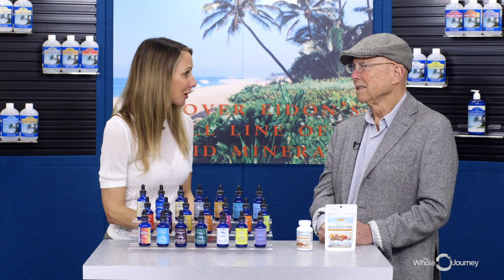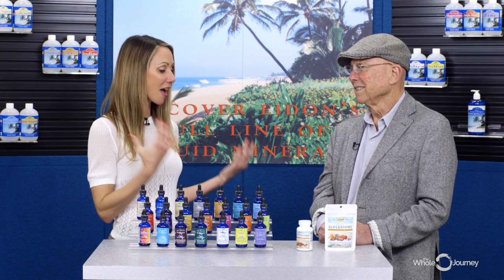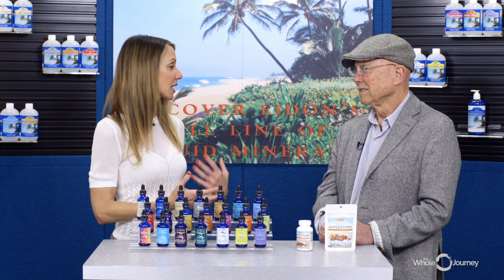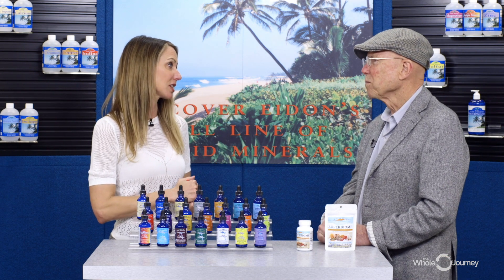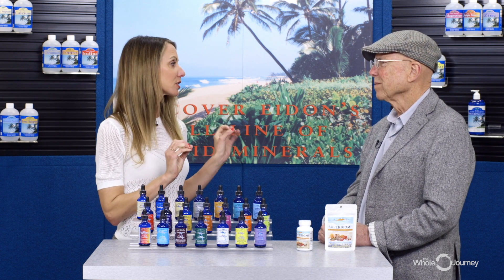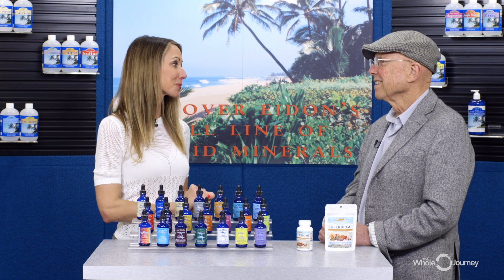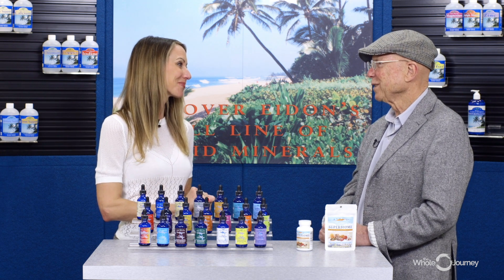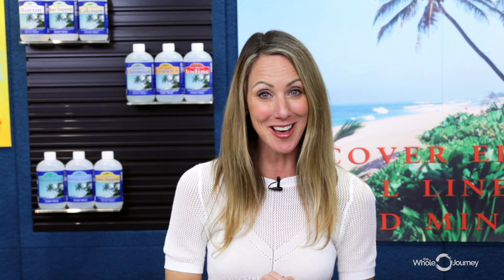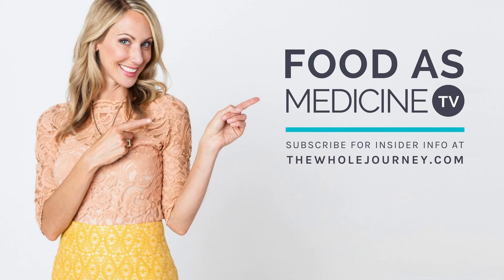You are a brilliant wealth of knowledge. Thank you for having us in your beautiful facility and for really dedicating your career to your passion. I can't even imagine how many lives you've changed with producing these good quality, effective minerals. Well, thank you very much — it's been a pleasure to explain them to you. There you have it: the ABCs of minerals. Thank you so much for watching, and we'll catch you next time on Food as Medicine TV.